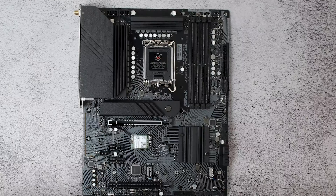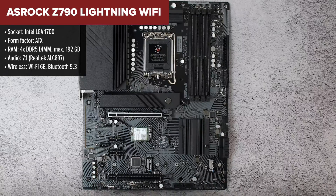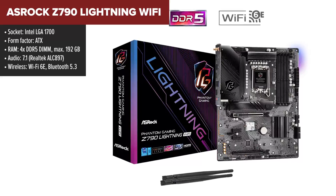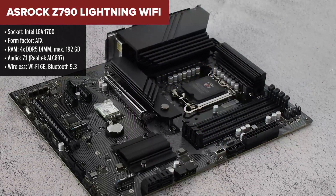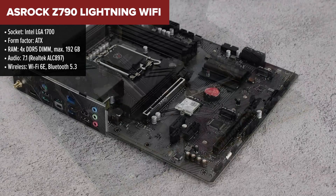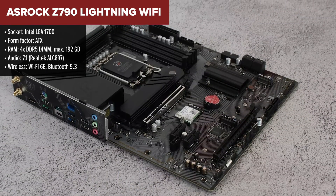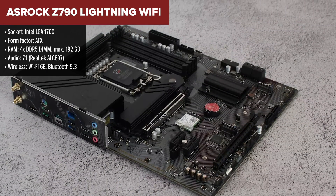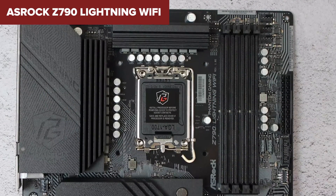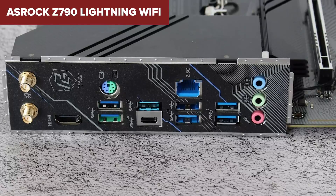Diving into the ASRock Z790 Lightning Wi-Fi, this motherboard is a tech enthusiast's dream for building a high-performance PC. With support for the latest 14th, 13th, and 12th gen Intel Core processors, this board is all about giving your system the power it needs to handle demanding tasks and games. The DDR5 memory support at speeds up to 7,600 MHz means you're not just running fast — you're practically flying.